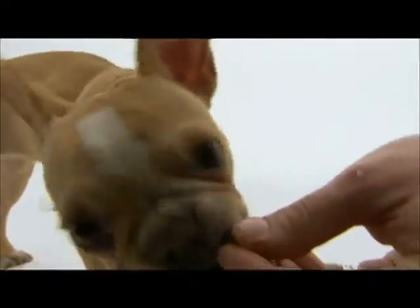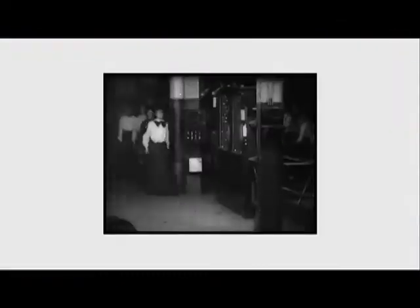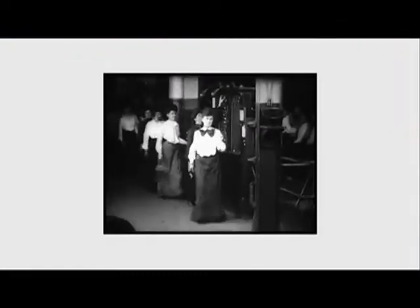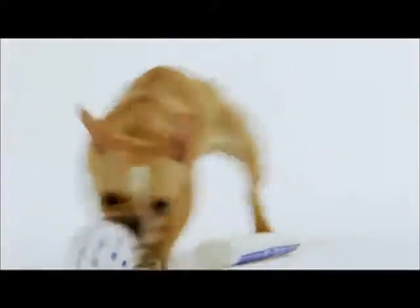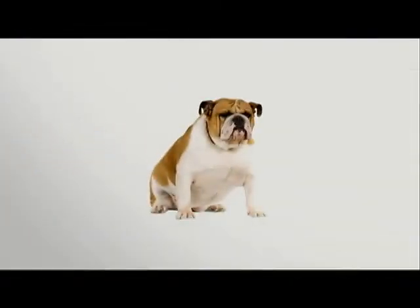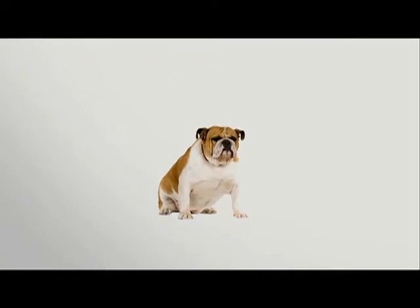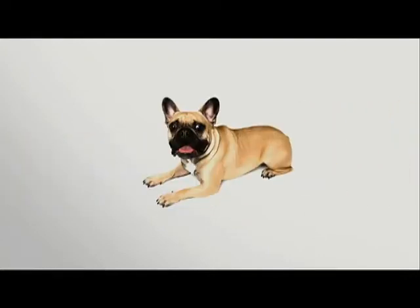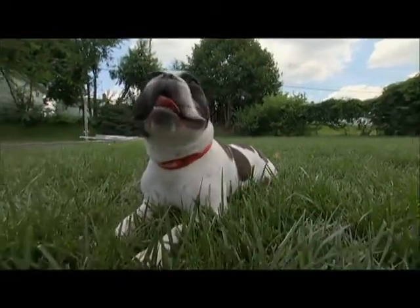Surprisingly, the French Bulldog actually comes from England. During the Industrial Revolution, English artisan workers — especially lacemakers — wanted little companions around to improve the quality of their lives. They turned first to a dwarf version of the English Bulldog, then crossed that with the pug and the terrier. And that calculated crossbreeding really worked.